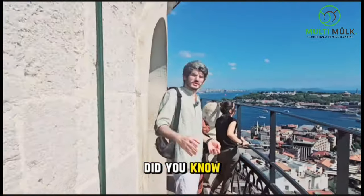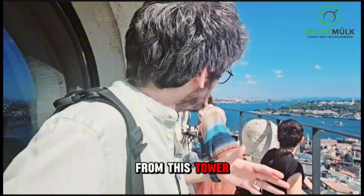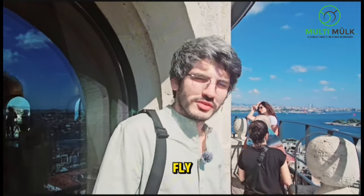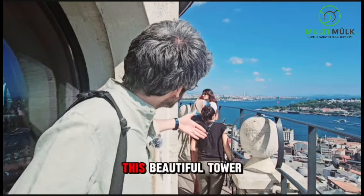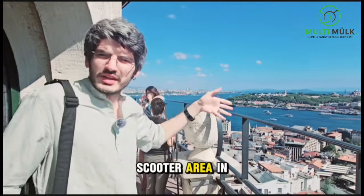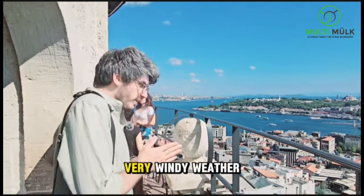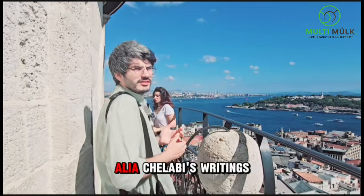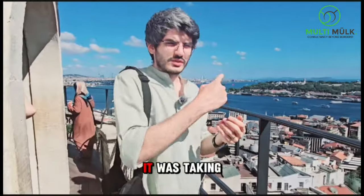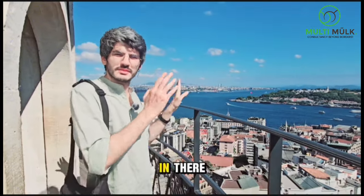Did you know the story of Hezarfen Ahmet Çelebi, who, with his wooden wings from this tower, took off and proved that people are able to fly? He took off from the top of this tower and flew to the Üsküdar area in Doğancılar district. He did this in very windy weather, and according to Evliya Çelebi's writings, he made about eight or nine turns in the air during the storm to get there.